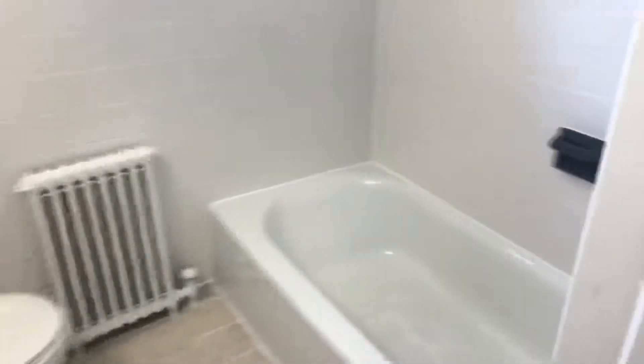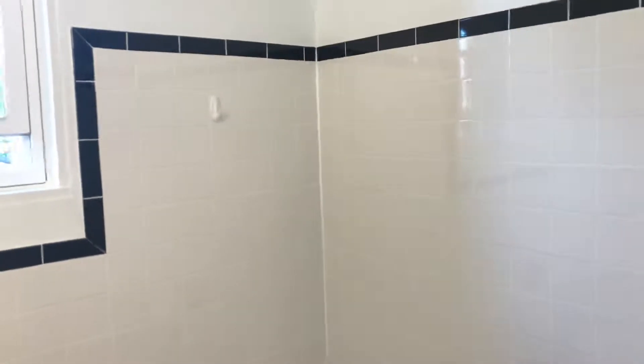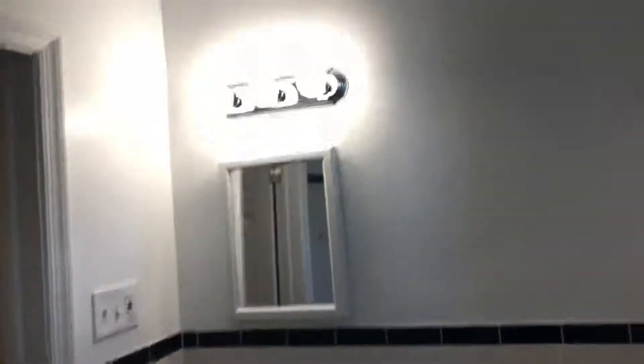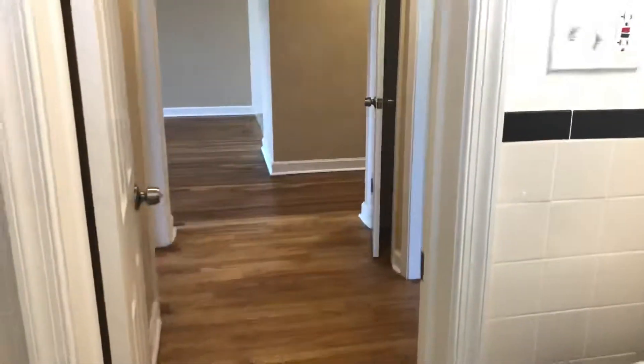Coming back out into the hallway and turning right, we have the bathroom. This is a full bathtub with shower and a cast-iron tub. The tile was redone a couple of years ago and it looks really good. On this side we have the toilet and pedestal sink, and there's a Panasonic Whisper Quiet exhaust fan which ventilates the area really well.